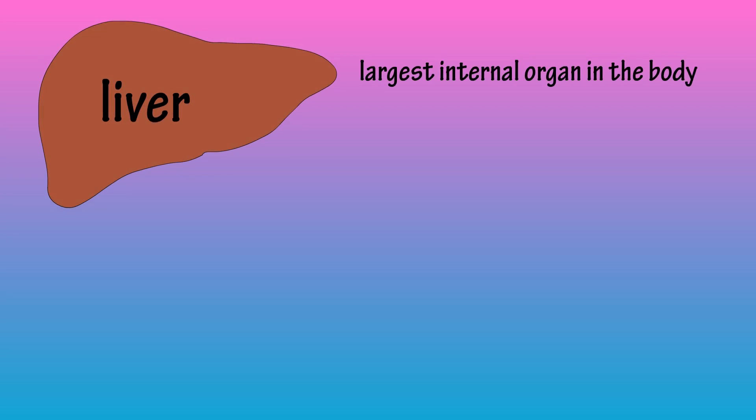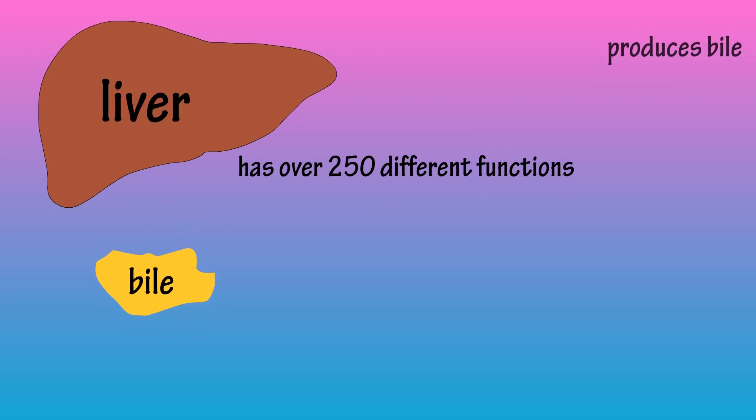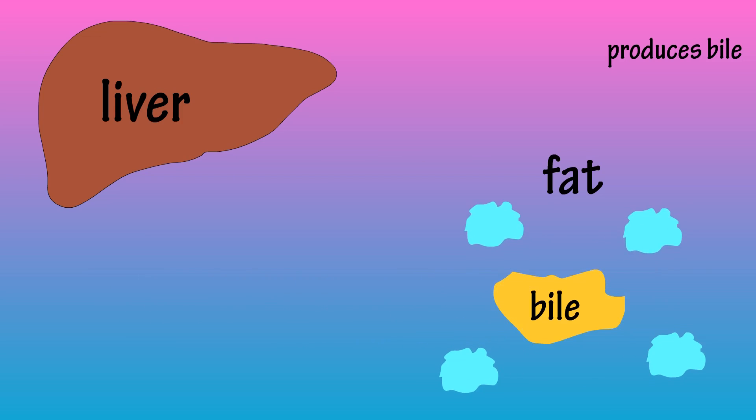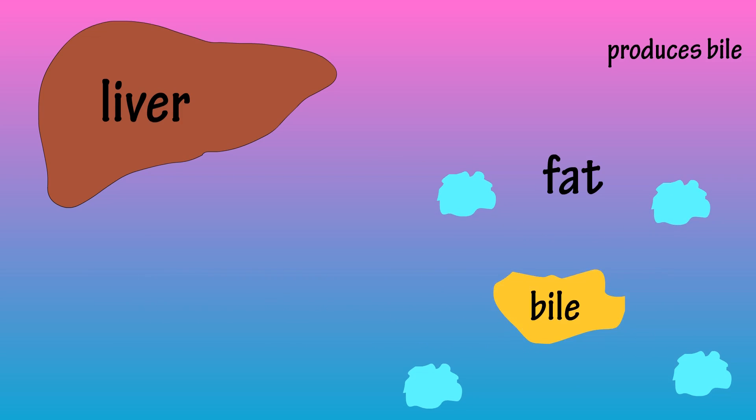The liver is the largest internal organ in your body and it has over 250 different functions. The liver produces bile, and bile is important because it breaks down fats into smaller droplets so it can be easily absorbed in the digestive tract.